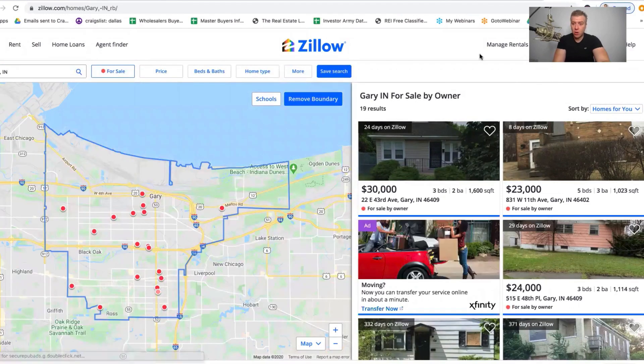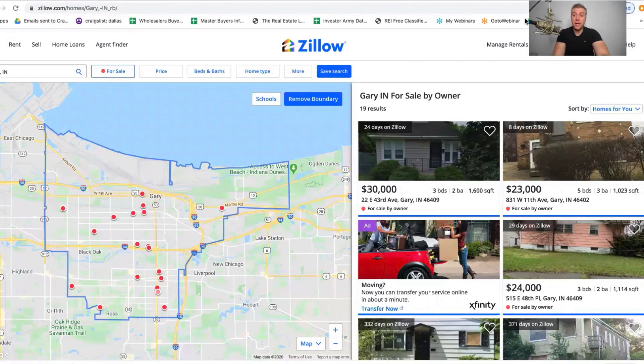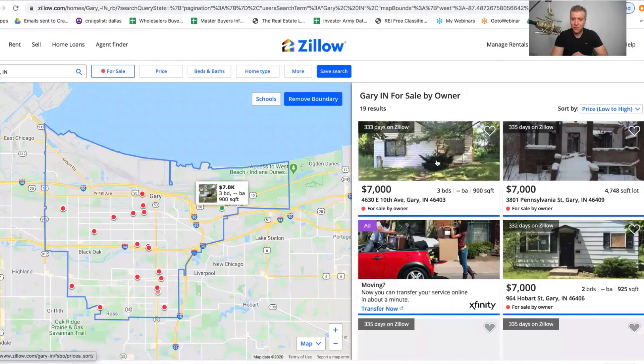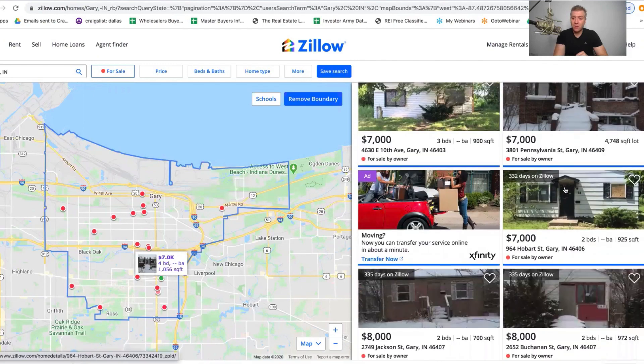I have a lot of friends that buy houses in this market and also all over Indiana — there's Fort Wayne and some really cheap markets throughout the state. Look at these properties: there are 19 results. Sorting from low to high, you can see this first house is $7,000. It's a 900 square foot house and it looks like it needs some work. Most of these will need work, but think about how much it costs to fully renovate a 900 square foot house. You should be all in on that property for a maximum of $20,000, even if you're doing some pretty major work. Another $7,000 house, another $7,000 house.